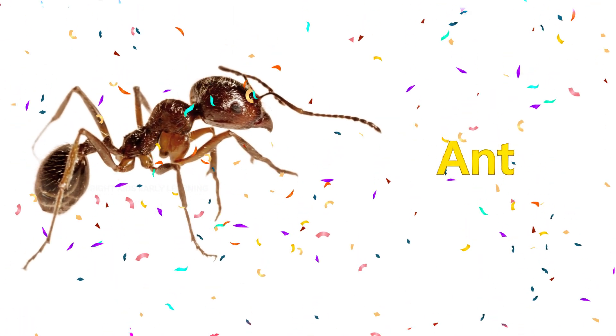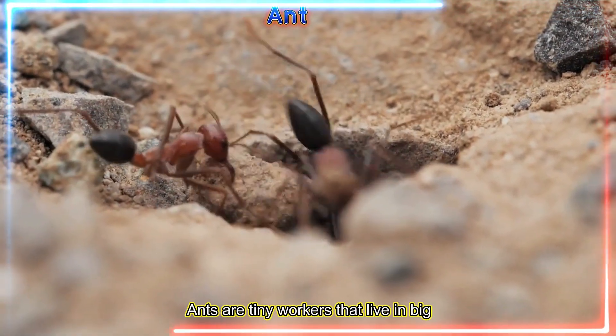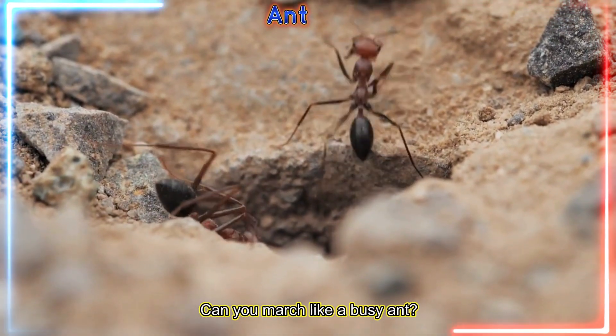Ant! Ants are tiny workers that live in big colonies and carry food many times their size. Can you march like a busy ant?